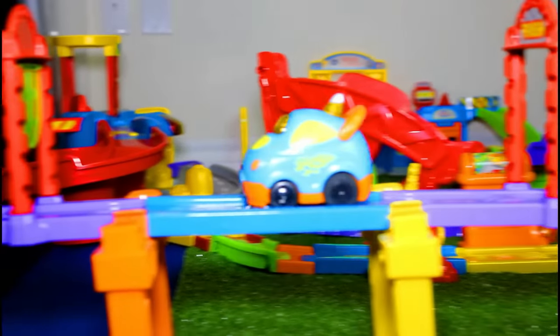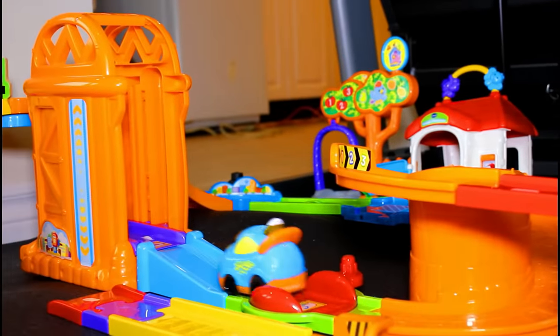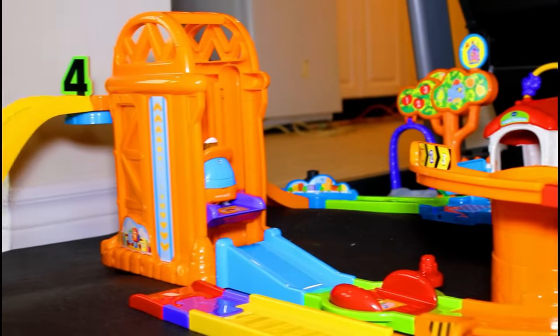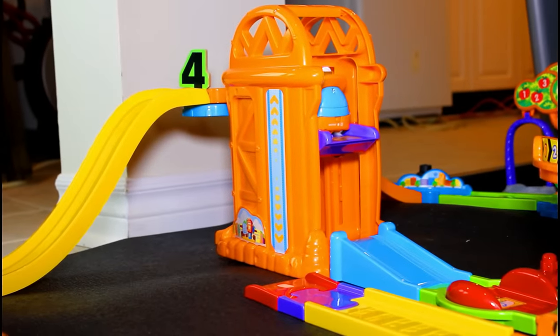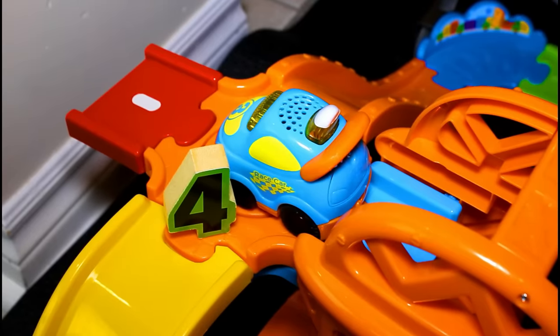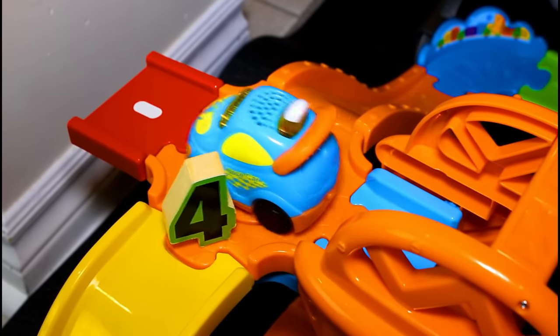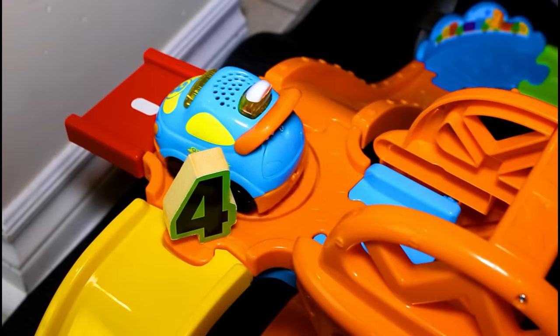Hold on, wait for me — I'm coming to get that number four! It's at the top of the elevator — up I go! There it is! Great, we found number four. Now we just need to find number five. I bet that's a really sneaky number, isn't it?